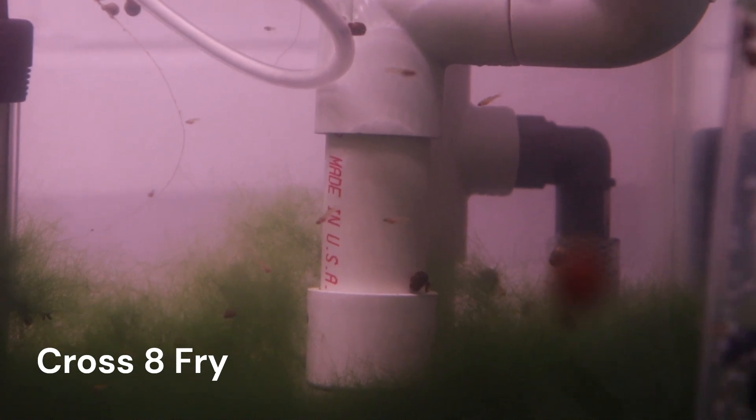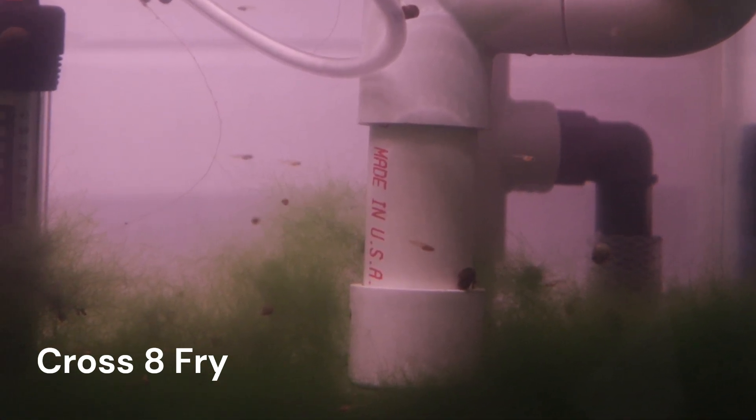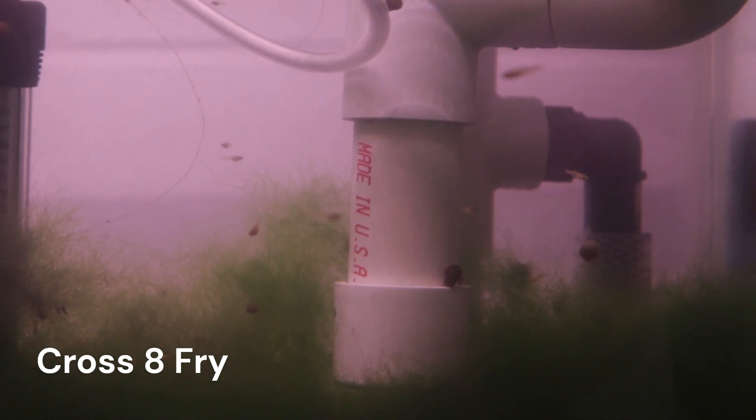Cross 8 fry were born on March 21st. I haven't counted them all, but female C2A produced a decent brood size. At this point the fry are a little over a month old now. The only characteristic we could readily make out is their base body color, and as expected there is a pretty even split between grey and blonde based guppies in this brood.